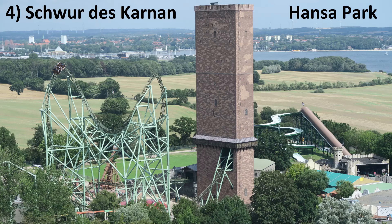Number 4: Schwur des Kärnan at Hansa Park. This is the only Gerstlauer on this list and for good reason. Kärnan is one of the most unique coasters in the world — it's rare to have a coaster this intense themed as well as Kärnan. Mix in those surprises in the tower with an aggressive layout filled with ejector airtime and laterals, and you have a truly special ride.